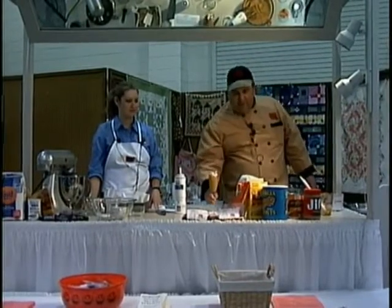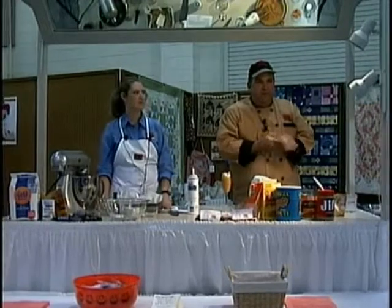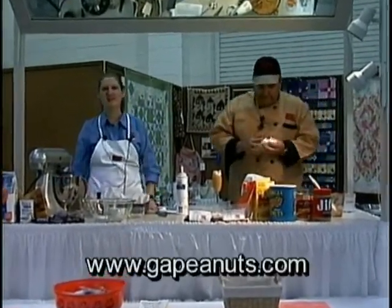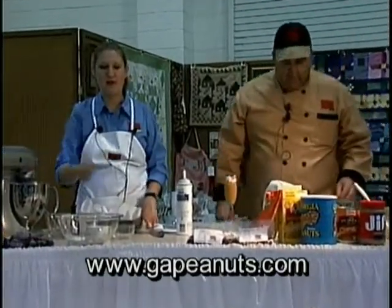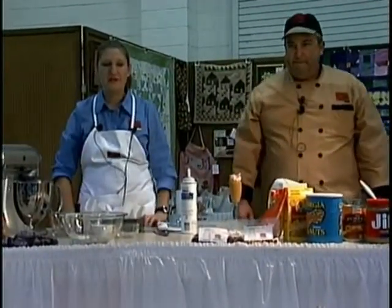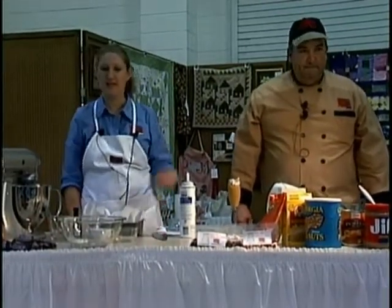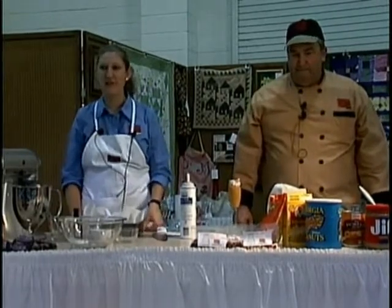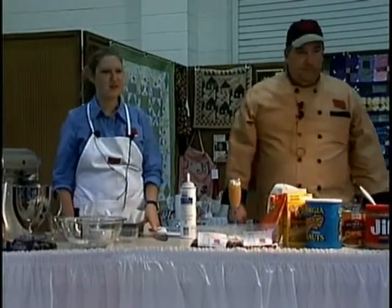You can get these recipes here today or always get them off our website. Our website address is GAPeanuts.com. We do have copies of the recipes up front as well as a Georgia National Fair peanut recipe contest winners brochure — pick that up as well. We have a few more samples up front if you'd like another snack bag or another sample of the Snickers Blondie.